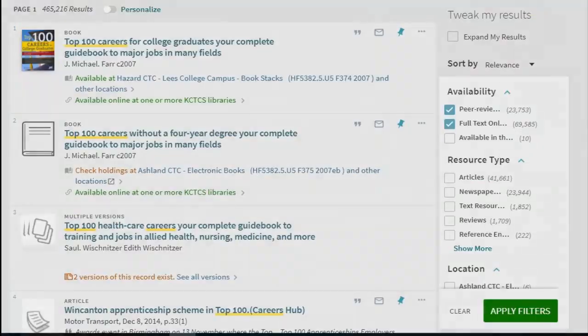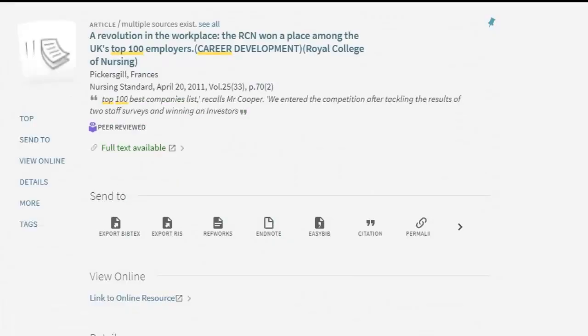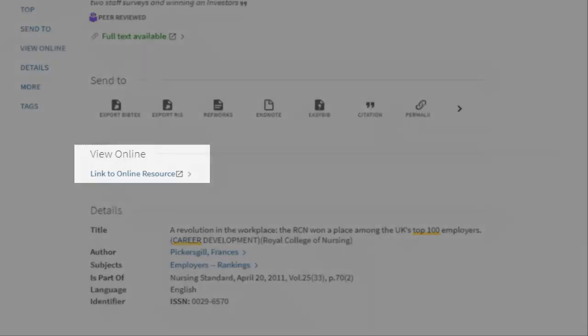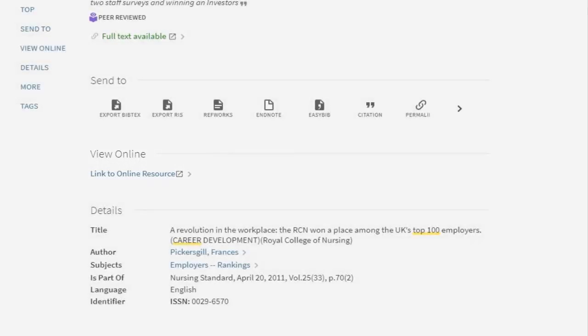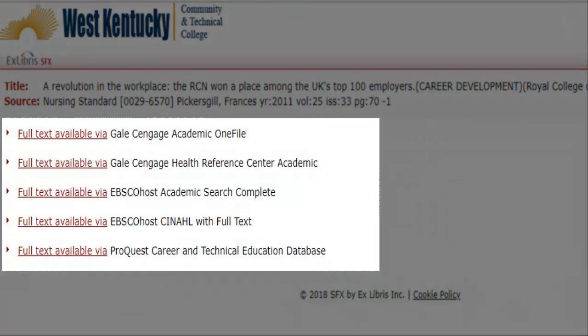You can now limit to peer-reviewed journals for a reputable academic source and full-text online to read the full article. Clicking on the title displays the details page for the article with description, author, subjects covered, and more. Under View Online, clicking Link to Online Resource takes us to a page where we can select the database to read the article. Some articles may be available in multiple databases and you will have the option to choose in which database you want to view the article. Selecting the Full Text Available link takes you directly to the article in one of our databases.